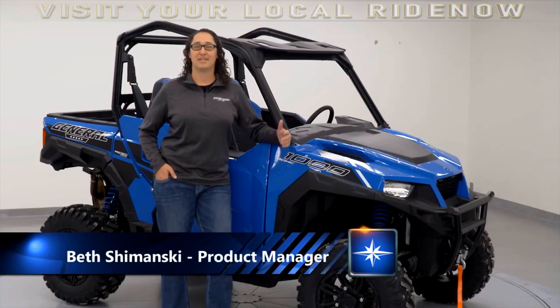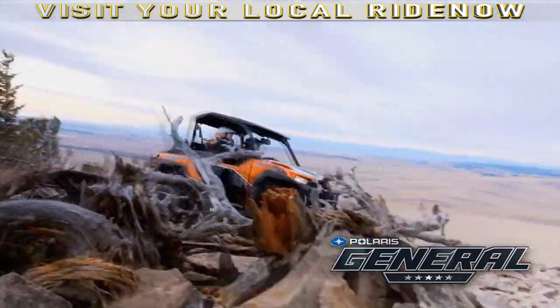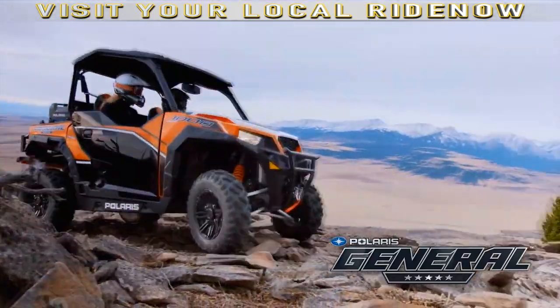I'm Beth Tromanski, Product Manager for the Polaris Off-Road Vehicles Division. Let's meet the Polaris General, the all-new leader in side-by-side versatility.